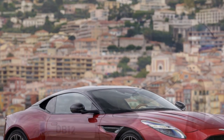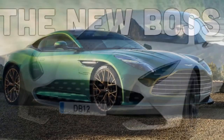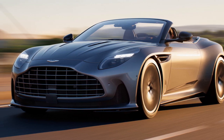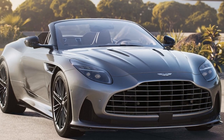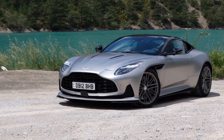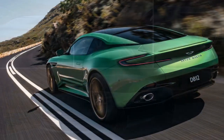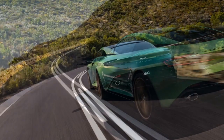Technology. The 2024 DB12 is not just about raw power and exquisite design — it also incorporates cutting-edge technology to enhance the driving experience. The cockpit is adorned with premium materials, including leather and carbon fiber, and features a user-friendly infotainment system with a large touchscreen display. Advanced driver assistance systems, such as adaptive cruise control and lane-keeping assist, ensure safety during long journeys. A standout feature is the virtual cockpit, offering customizable digital displays with performance metrics and navigation, alongside abundant smartphone integration connectivity.